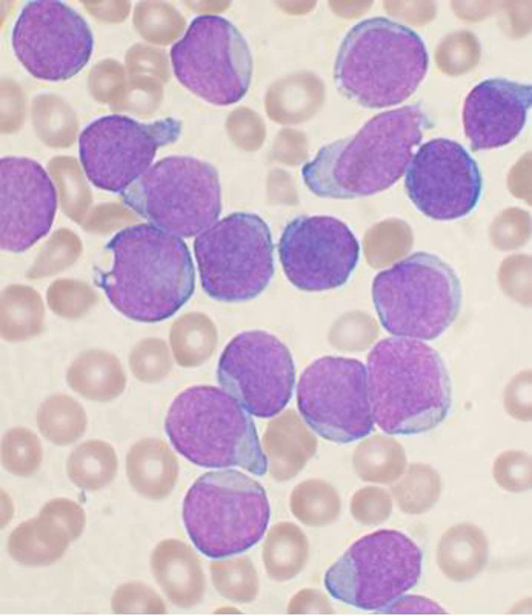Biological compartmentalization is evident within the bone marrow, in that certain cell types tend to aggregate in specific areas. For instance, erythrocytes, macrophages, and their precursors tend to gather around blood vessels, while granulocytes gather at the borders of the bone marrow.